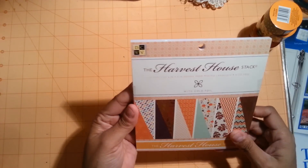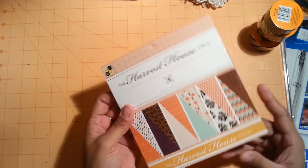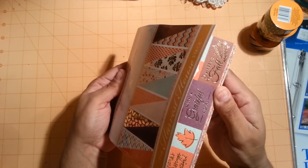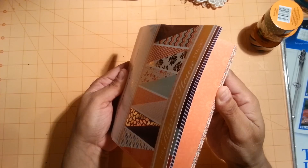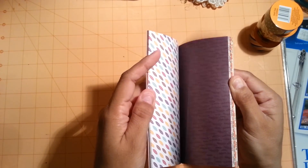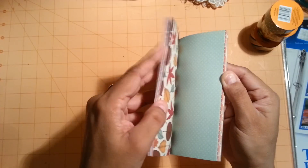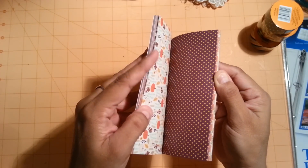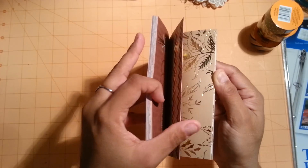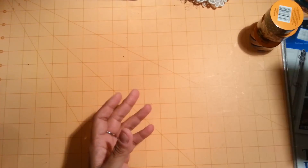What I picked up at Joann's is DCWV, the Harvest House stack. It has really, really cute pages — I'm going to try to show you a little bit of them. They are double-sided as well, so really pretty fall paper.